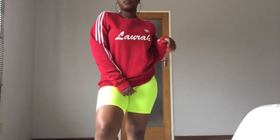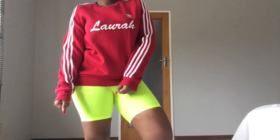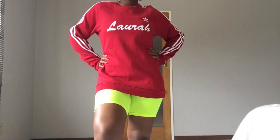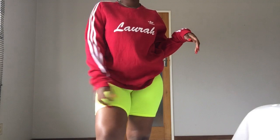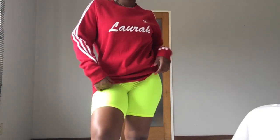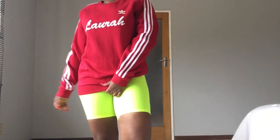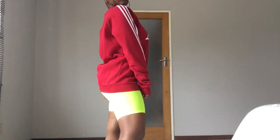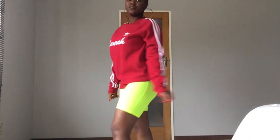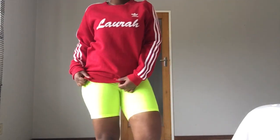Moving on — the next outfit is the classic hoodie. If you have a boyfriend that is bigger than you, this is your time to shine: steal his hoodies and wear them with some biker shorts. If you don't have one, shop the men's section or women's section, but I like the men's section because it's a better fit and usually a better price.